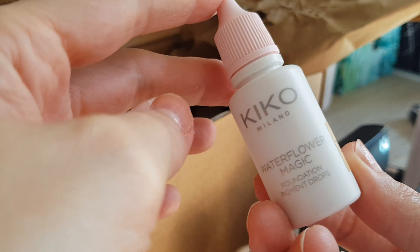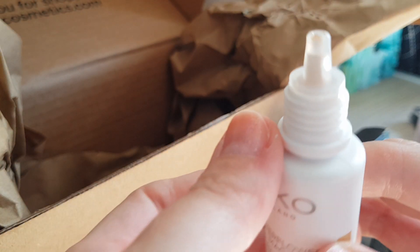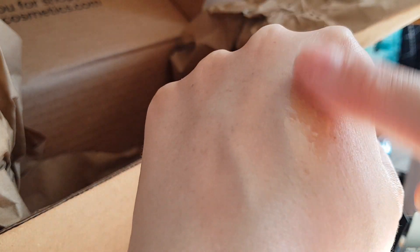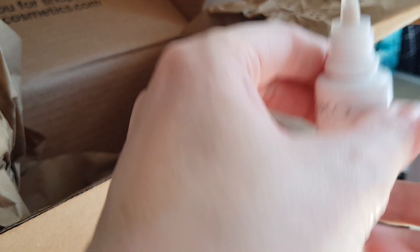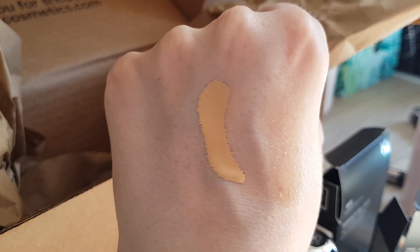These are the Waterflower Magic Foundation Pigment Drops in shade number four — I think the lightest shade still available, so I hope it's not too dark. Kiko unfortunately is not great on shade range. You can hear the balls in it when you shake it, and it is very watery. You literally just put it in your moisturizer to turn it into a BB cream.